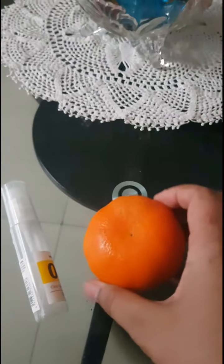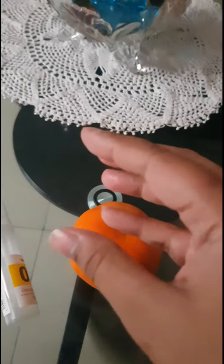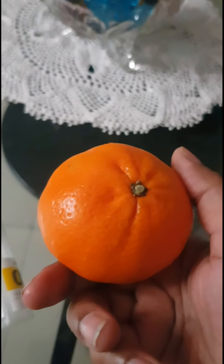Let's start with vitamin C. I will show you the vitamin C — this is the orange. This is the best vitamin C source.